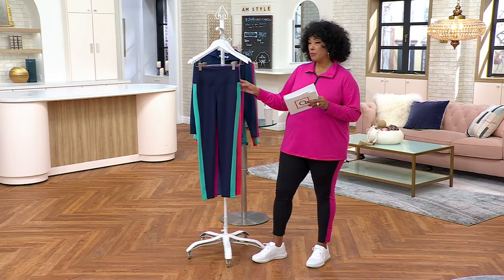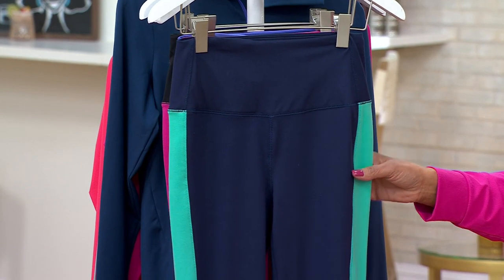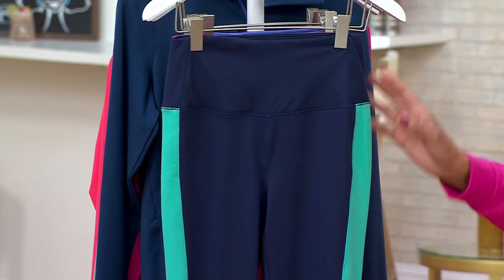Not only are they brand new today, but they're sale price. They're $49.98.